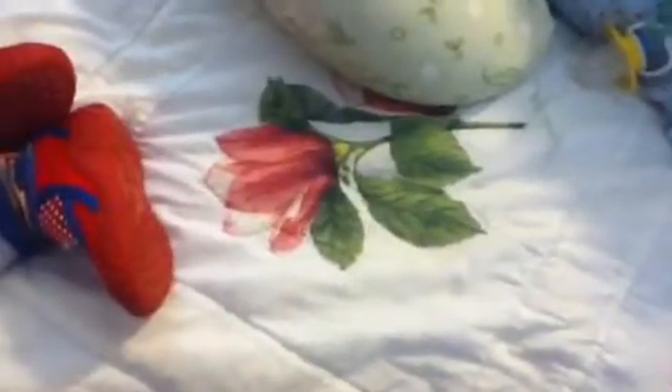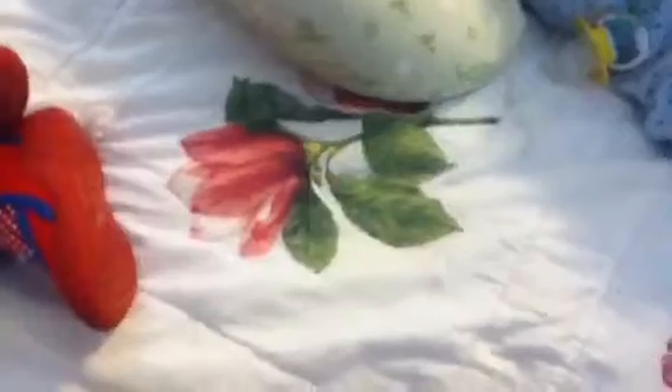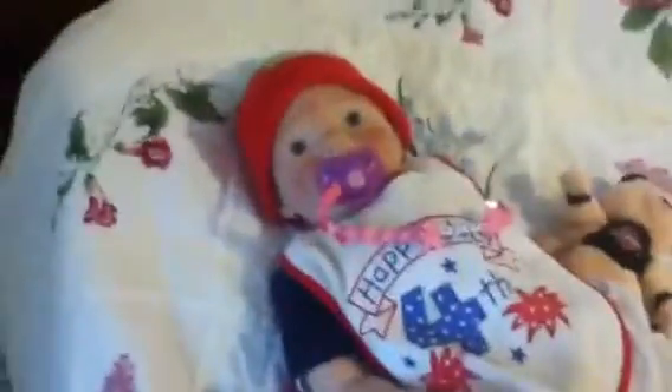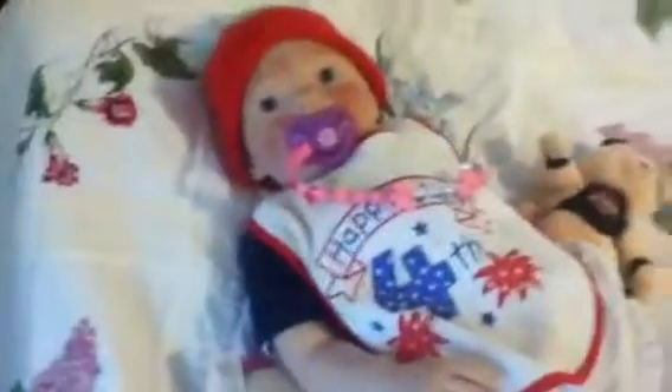Hey guys, we're making this video to tell you happy 4th of July and to show you the outfits of the day and tell you that we're going out. We're supposed to be there at 12 and it's 11:30 now, so I don't think I'll make it by the 12 o'clock time, but I am still going because there's lots of other things to do. I'm going to show you Harley's outfit first and then the other one.